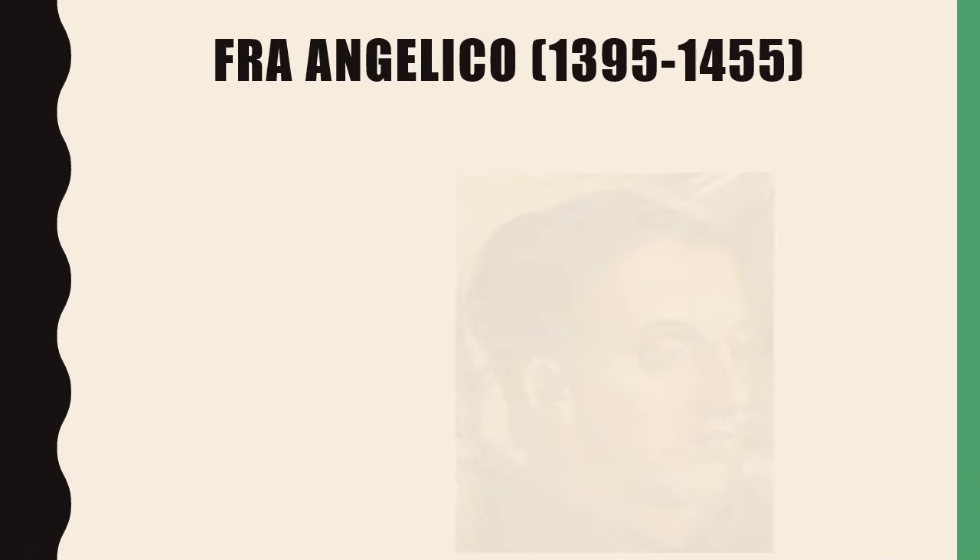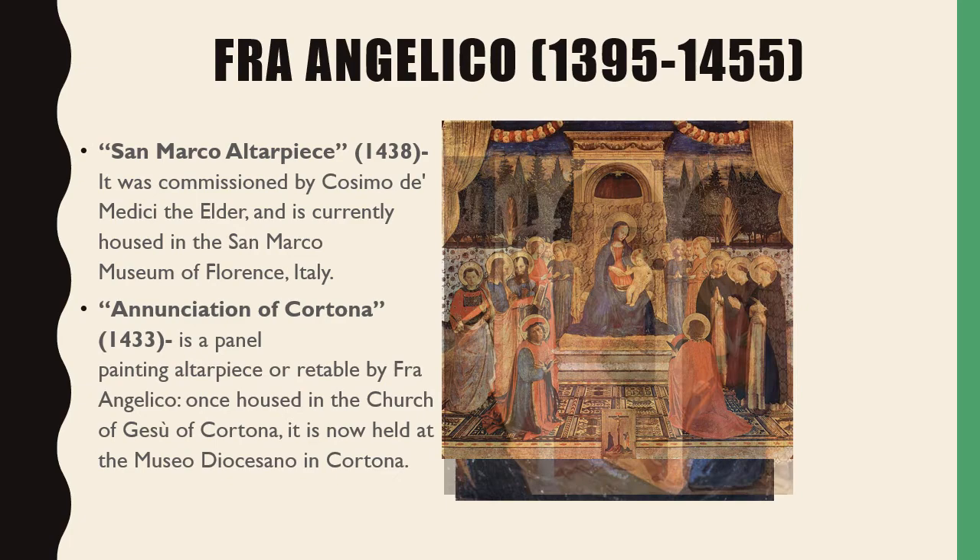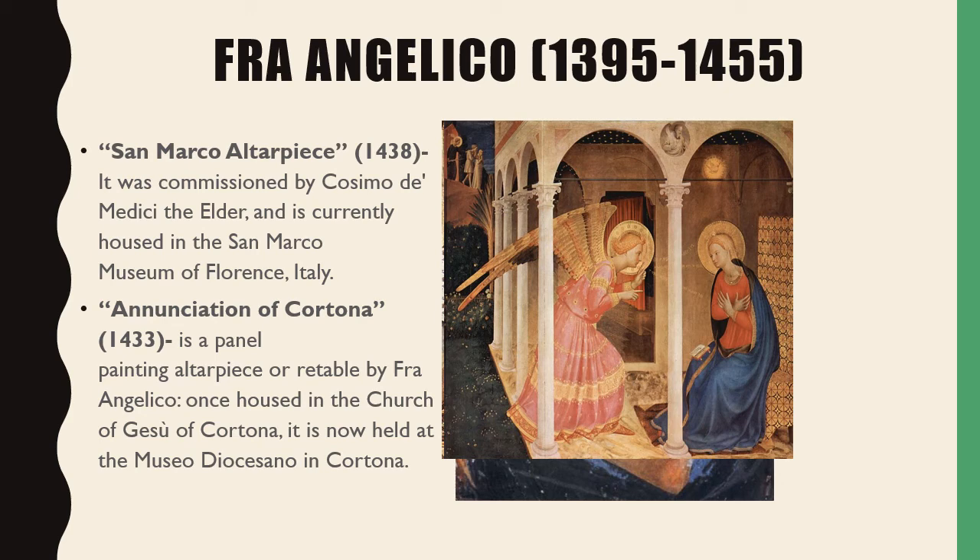Our sixth Renaissance artist is Fra Angelico. His first work is The San Marco Altarpiece, commissioned by Cosimo de' Medici the Elder, and currently housed in the San Marco Museum of Florence, Italy. His second work is The Annunciation of Cortona, a panel painting altarpiece by Fra Angelico. Once housed in the Church of Jesus of Cortona, it is now held at the Museo Diocesano in Cortona.